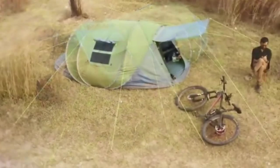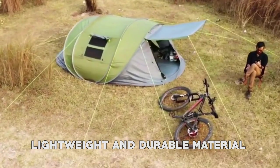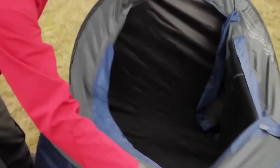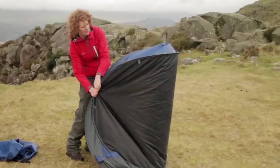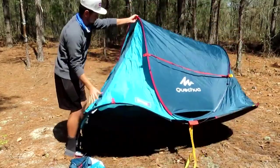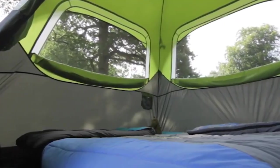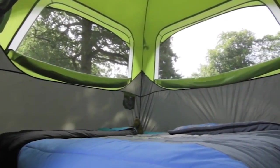The tents are typically made of lightweight and durable materials such as polyester or nylon. This makes them simple to load and store, as well as resistant to the elements and wear and tear. Pop-up tents offer campers a convenient and affordable shelter option without the need for complicated assembly or specialized tools.